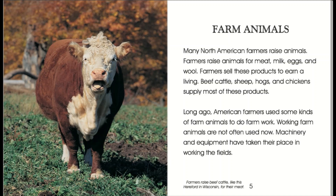Long ago, American farmers used some kinds of farm animals to do farm work. Working farm animals are not often used now. Machinery and equipment have taken their place in working the fields.